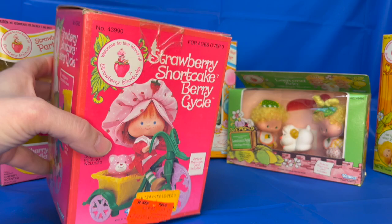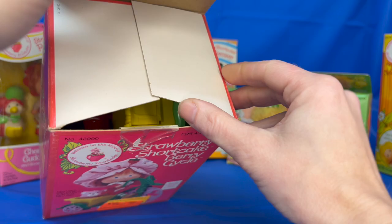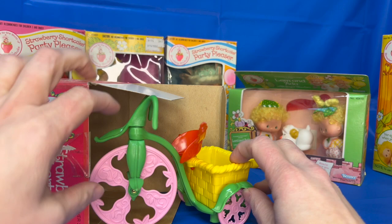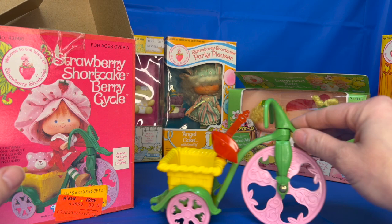Here we have Strawberry Shortcake's Berry Cycle. This one has been opened before, so I'm going to peek inside and see if we can take it out to show you. Did you know that Strawberry Shortcake was originally created just on a greeting card in the early 70s? That's how it started, before she even had a name. The card was so popular that eventually Kenner started making these toys in 1979. This is from the early 80s — it is her Berry Cycle, and she could put her little kitty cat in it.